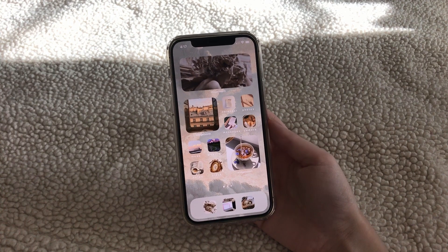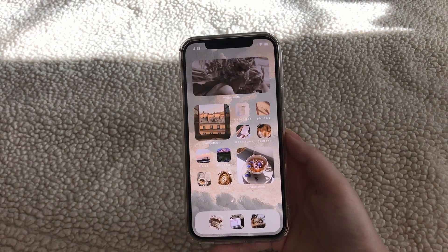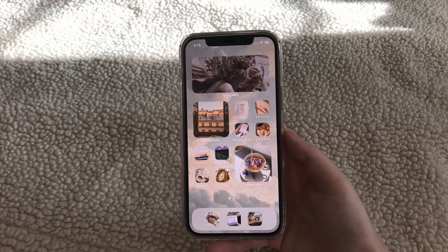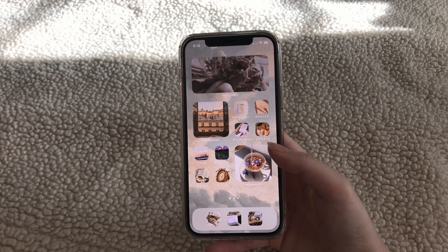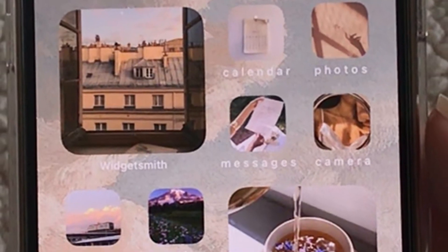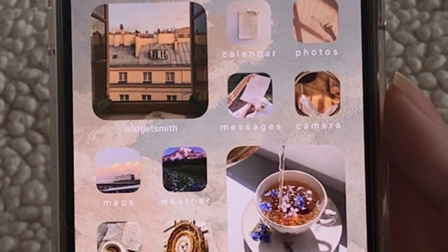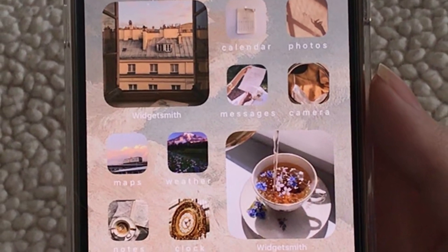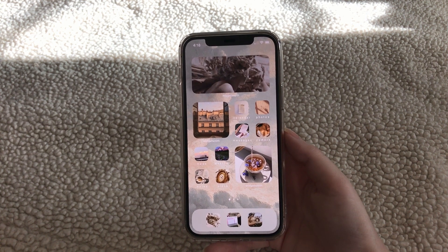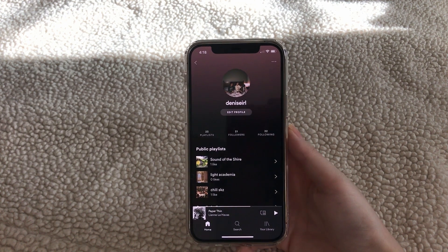This is my home screen. I'm not 100% pleased with how it turned out and I'll probably change it in a month or so, but for now I have some widgets with photos I found on Pinterest. The apps on here are the default apps. My iMessage app is here as well, but since it's a shortcut it doesn't show the notification number, which is kind of annoying. On the bottom bar I have my phone app, Safari, and Spotify — I actually have some playlists you might like, so you can check them out if you want.